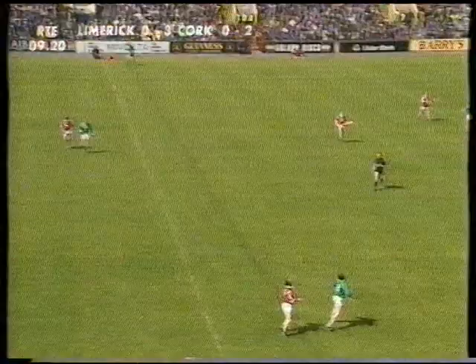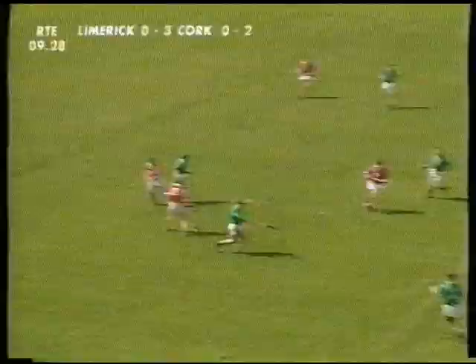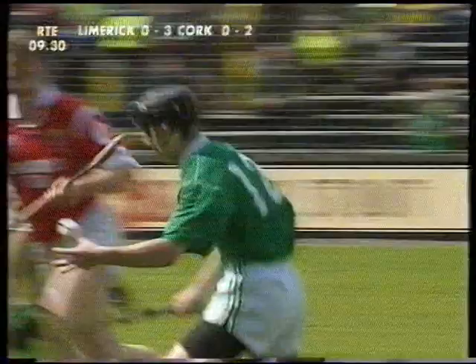Another broken stick there — that's Charlie McClellan, the second broken stick — and we've only played seven or eight minutes. This comes off to Mike Galligan.